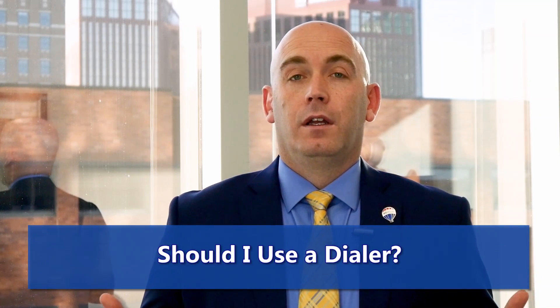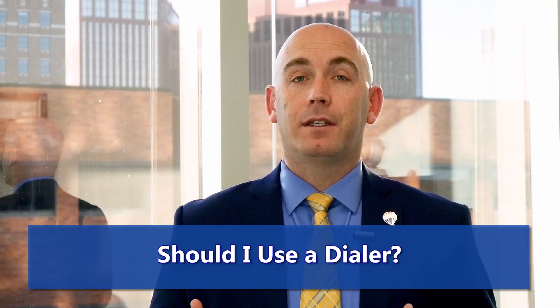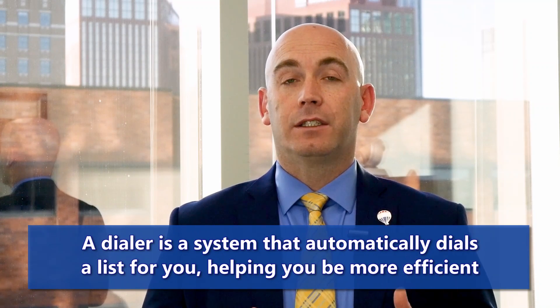Should I use a dialer? Well, for many of you, you may not know what a dialer is, and some of you may, but a dialer is basically a system that will automatically dial a list for you.